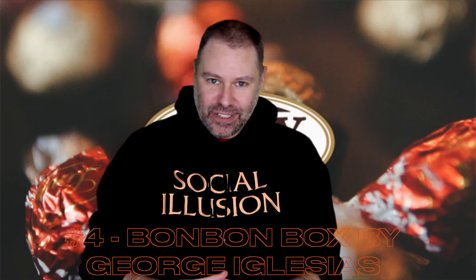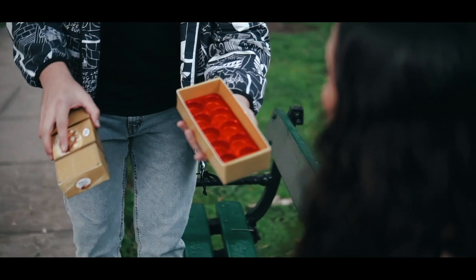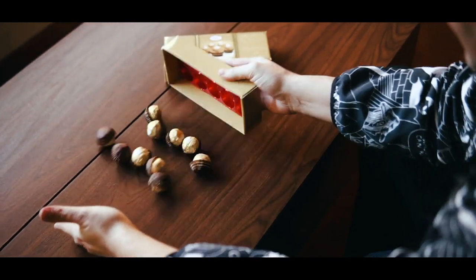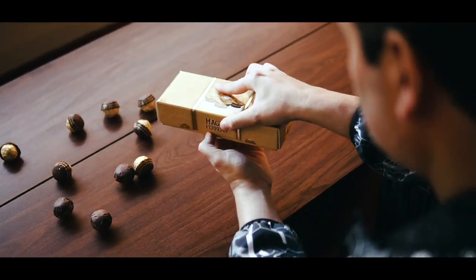Right here at number four is the Bon Bon Box from George Iglesias — a sweet trick that uses candy, and Halloween and candy go good together. You can show a box of chocolates that's empty, put the lid on, do your magic, and that box is now full of candy. Or you can do it the other way — you dump the candy out, put the lid back on, and it's full again. This is great for trick-or-treating at home, or if you're doing Halloween shows or family shows themed around Halloween. The gimmick does all the work for you and everyone loves candy during this time of year.